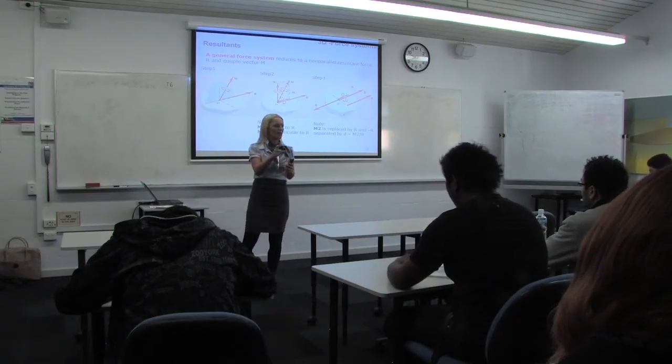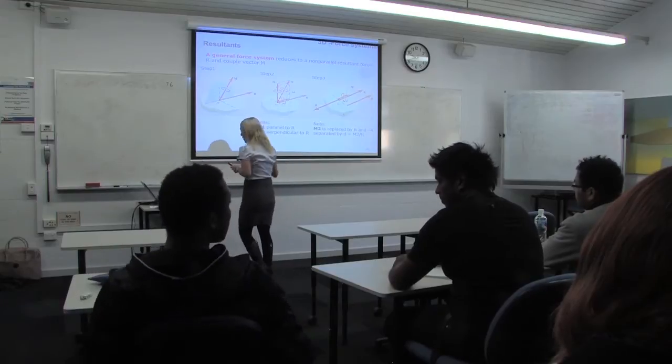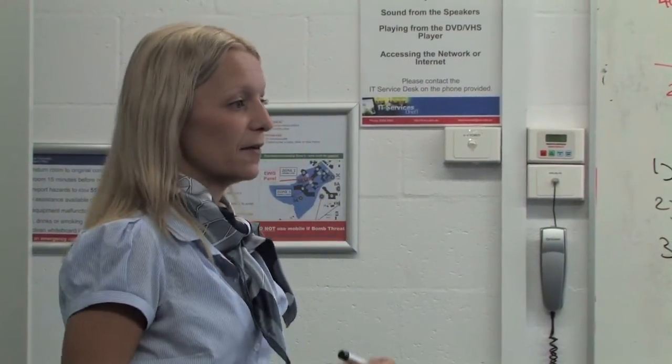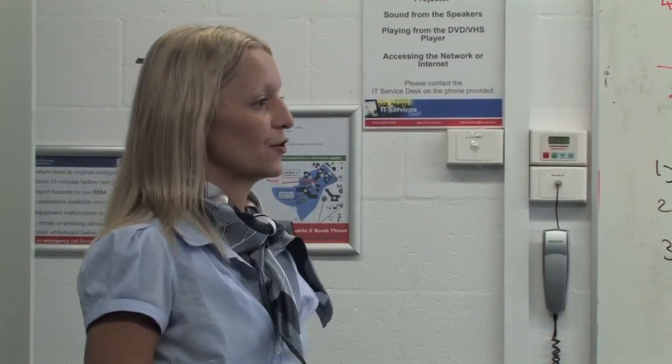Bridging physics is designed for those students who do not have sufficient background of physics concepts before enrolling in engineering mechanics. I teach these units as a part of the Diploma of Science Engineering Studies course.